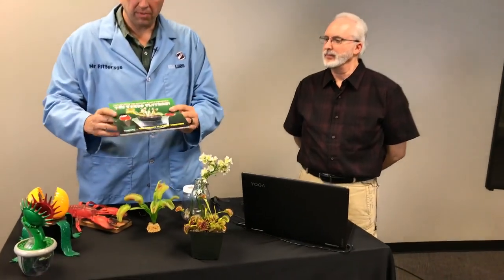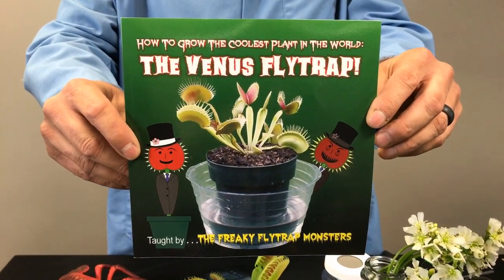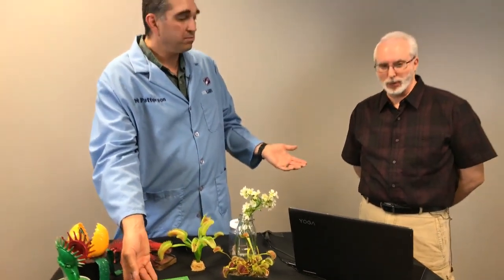Thank you all for joining us and for the great questions. We're going to be featuring more episodes along these lines — pitcher plants, and a future hands-on episode where we'll really dig into how to grow these. Ron has written a great book, The Venus Flytrap, available on Amazon or when Ron does his workshops here at the museum. It's a great resource especially about how to grow and take care of them. Until we see you next time, get out and explore all of God's amazing creation.